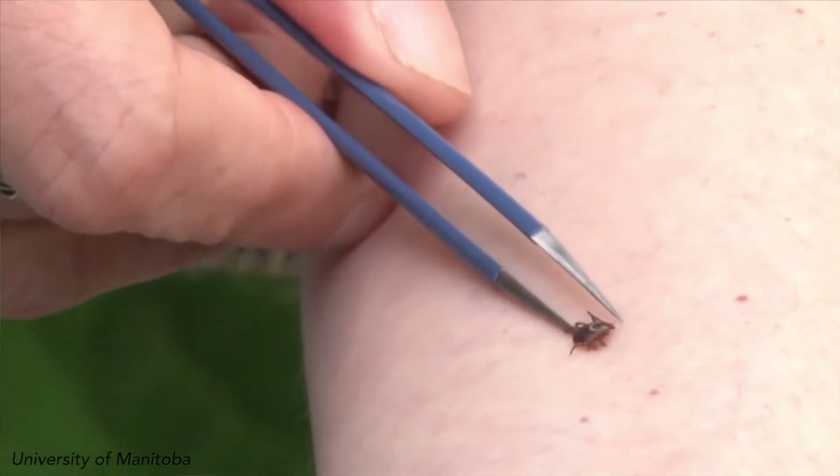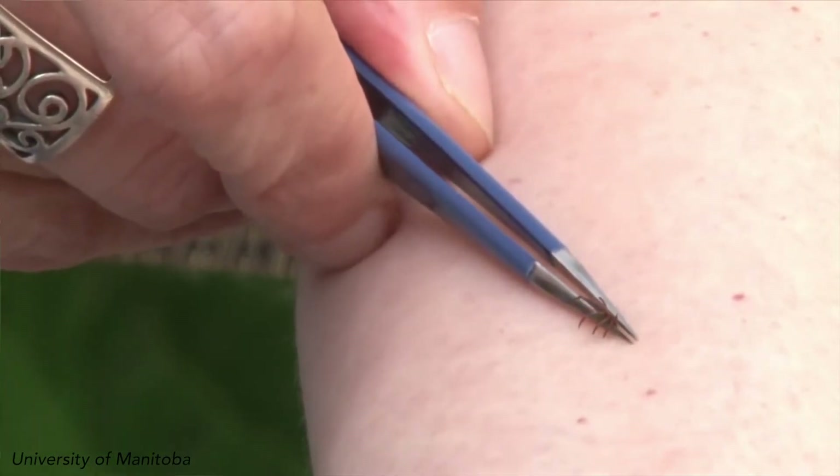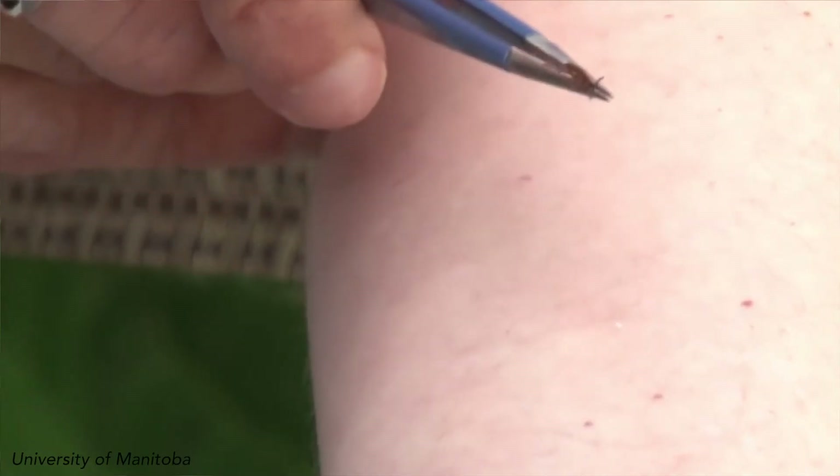The best way to remove a tick is with slow, gentle traction using something like fine-tipped tweezers, grasping the tick as close as possible to the skin and pulling gently upwards. We try to avoid squeezing the tick to avoid regurgitating the saliva inside the tick, because that's where the bacteria that cause disease are found.